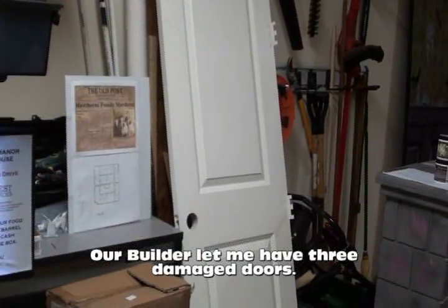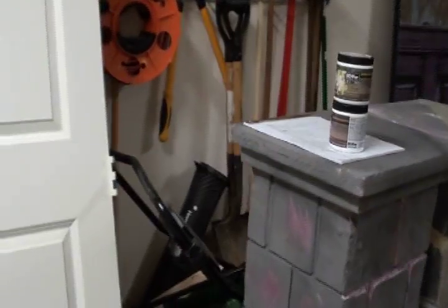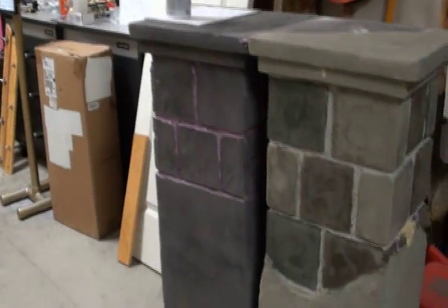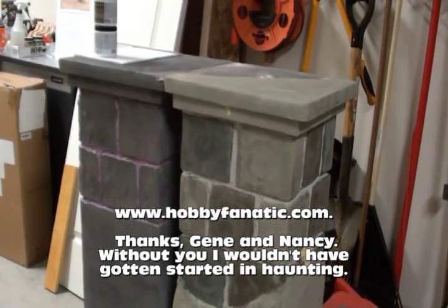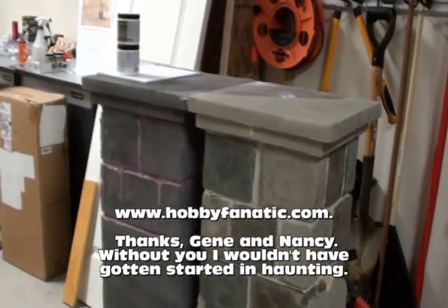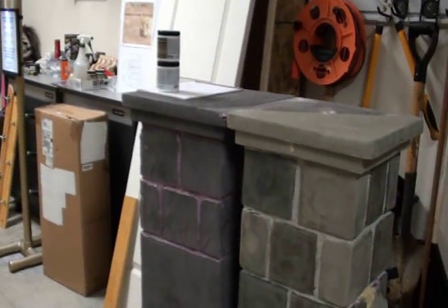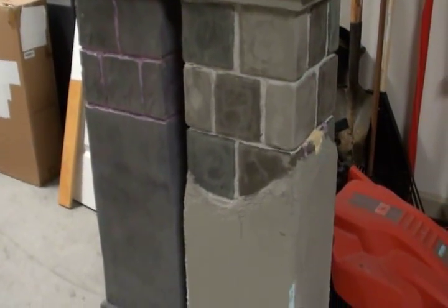One of the good things about living in a construction zone: free building materials. Here's one of the other things we're working on — I'm putting a lot more detail into the haunt than we had before. My friend Gene has a great video about how to do faux painting. I've carved these out a little bit more, made them a little bit deeper, added some more detail, and followed his painting technique. I'll be doing this for all the exterior of the haunt.